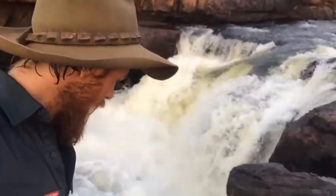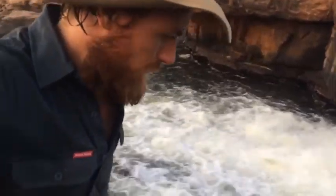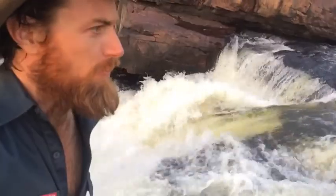Check these balls out! Got to be careful here. I don't want to go over the edge. There is a lot of water coming over these balls.